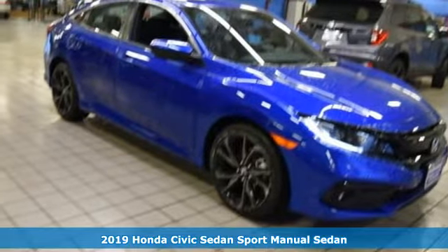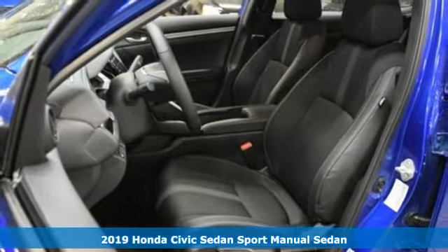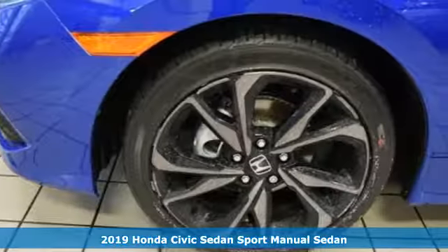Here's a new 2019 Honda Civic Sedan. Get more mileage out of every drive with this Civic. It's well equipped with the features you need.